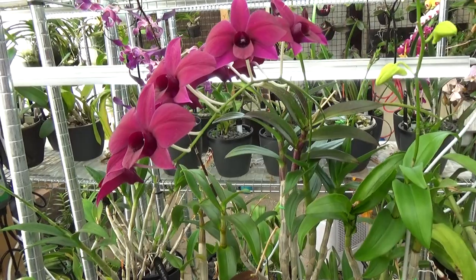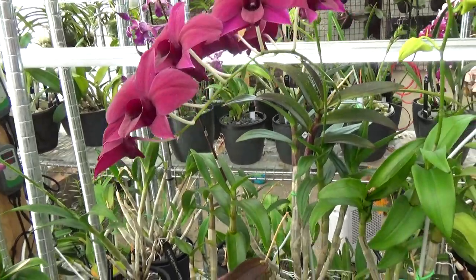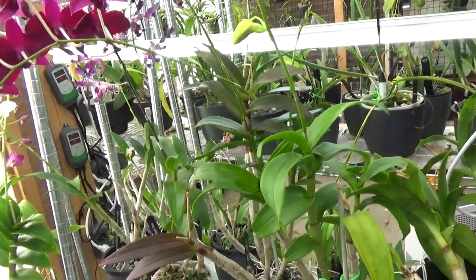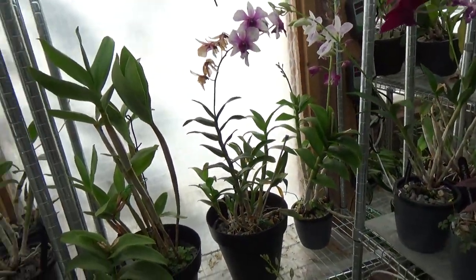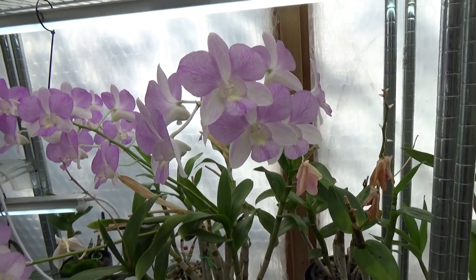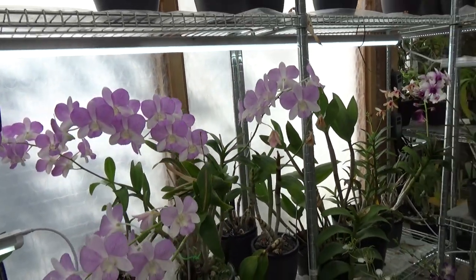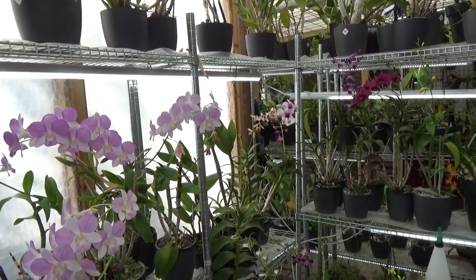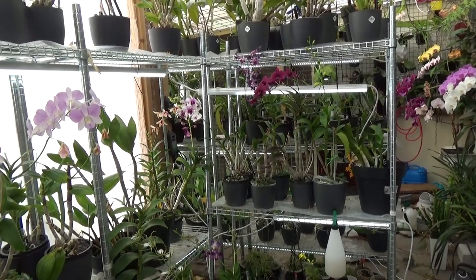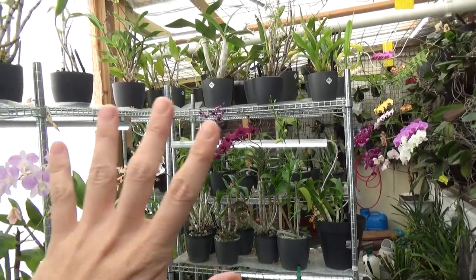Anyhow, I hope you enjoyed this blooming update. I really like making these videos and I really like watching other blooming videos from other growers — they are so inspiring. It's so nice to see what you might expect from a certain orchid, and sometimes you come across something you've never seen before and you want to buy it and grow it yourself. I hope you enjoy these videos as well. If you have any questions please leave them in the comment section below. Thank you so much for watching and for subscribing to my channel — I really appreciate it. I hope to see you in one of my next videos. Bye bye!